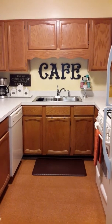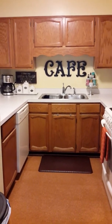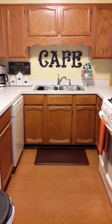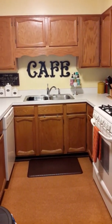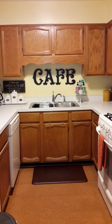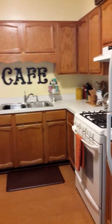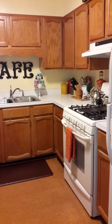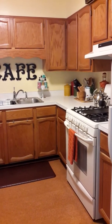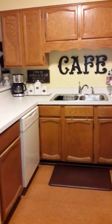Hi guys, this is Angela from Hampton Roads Home Staging and Redesign. It has been a while and I am here. I had surgery on Friday, the day after my birthday, July 28th — I had my gallbladder removed. So I'm actually home and I'm bored. But I got to be bored if I'm showing you guys this kitchen, this old outdated kitchen. Anyways, here goes.